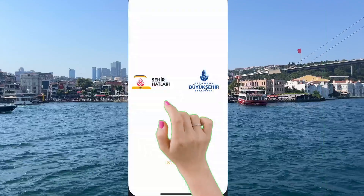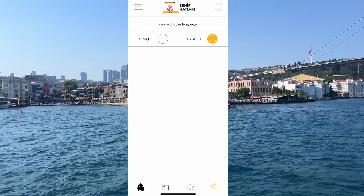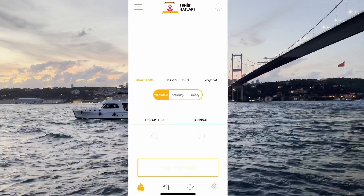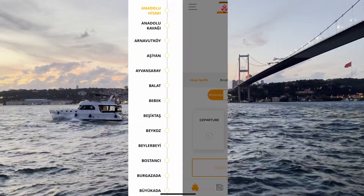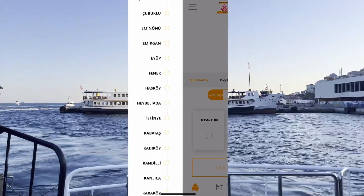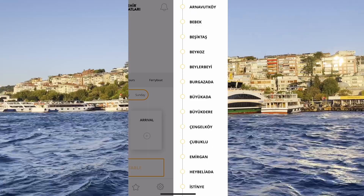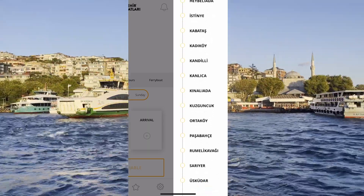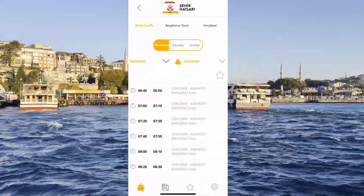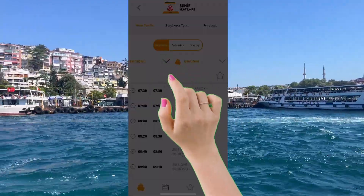After downloading the application, first change its language to English. It is very easy to use — first you choose where you want to depart from and where you want to arrive. Don't forget to choose the weekday, Saturday, or Sunday option. Then you can learn the departure hours by clicking on the timetable.